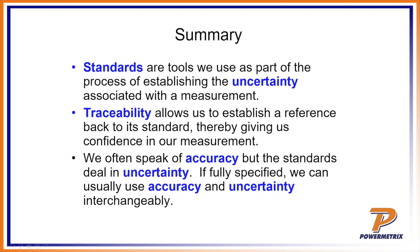In summary: standards are tools we use as part of the process of establishing the uncertainty associated with a measurement — an agreed-upon piece of hardware that everyone compares against. Traceability allows us to establish a reference back to that standard, giving confidence in the measurement. We often speak of accuracy, but standards really deal in uncertainty — you need an uncertainty alongside your accuracy to know both the value and how much variation may exist. We're always trying to get uncertainty as low as possible to give the most accurate measurement possible.